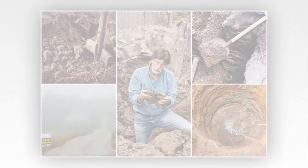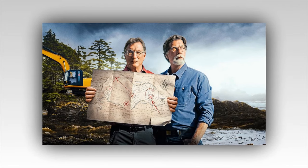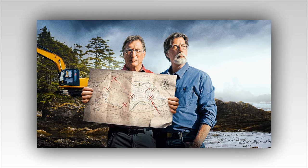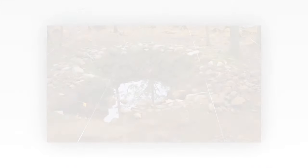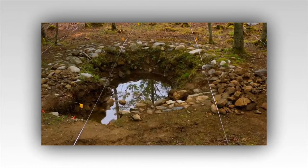The Curse of Oak Island preview: the team keeps finding mysterious artifacts on Lot 5. This week on The Curse of Oak Island Season 11, Episode 3, the team uncovers another strange Lot 5 artifact that may be linked to the U-shaped structure at Smith's Cove.